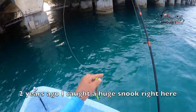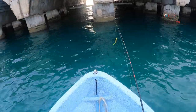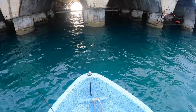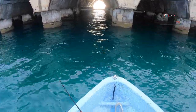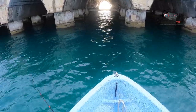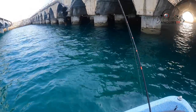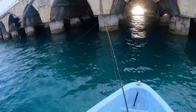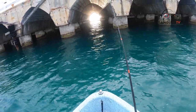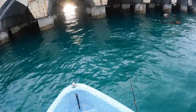I'm throwing my DOA jerk bait. This thing's pretty awesome, great action under the water. I think I might switch up and throw a little terrorize, something a little smaller. Something just hit — a barracuda hit this and tore it off. I didn't have a leader on. I've got a terrorize here with a leader. Let's see if I can get one on this terrorize.